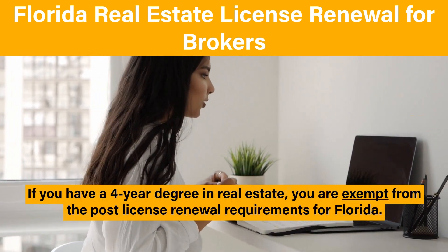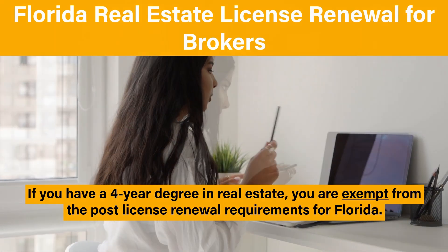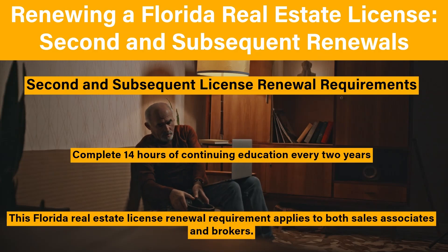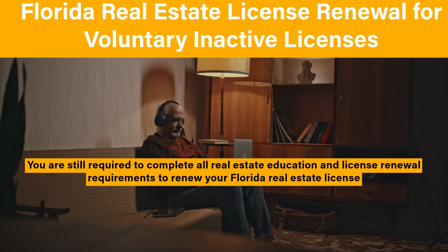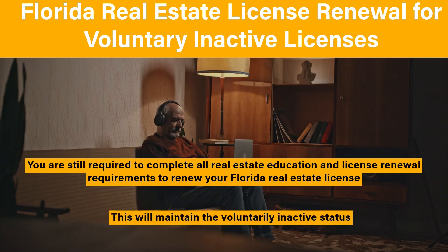Exemptions: if you have a four-year degree in real estate, you're exempt from the post-license renewal requirements for Florida. You must meet further real estate license renewal requirements during your second and subsequent license renewals — you must complete 14 hours of continuing education every two years. This requirement applies to both sales associates and brokers. If you have asked for your license status to be voluntarily inactive, you are still required to complete all real estate education and license renewal requirements, which will maintain the voluntarily inactive status.